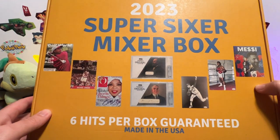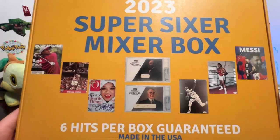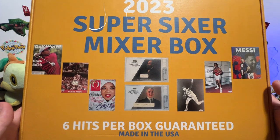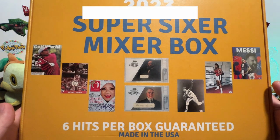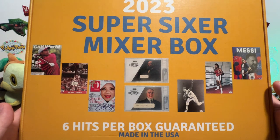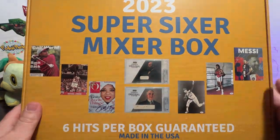That'll do it for our Super Sixer Mixer box! If we can get our hands on any more of these in the future, we'll try. I really enjoy them — it's always a surprise with the variety you might pull out of a box like this. Let us know what you guys think, leave us a like down below, hit the subscribe button and notification bell. We love bringing you guys videos like this — catch you guys on the next one, take care!